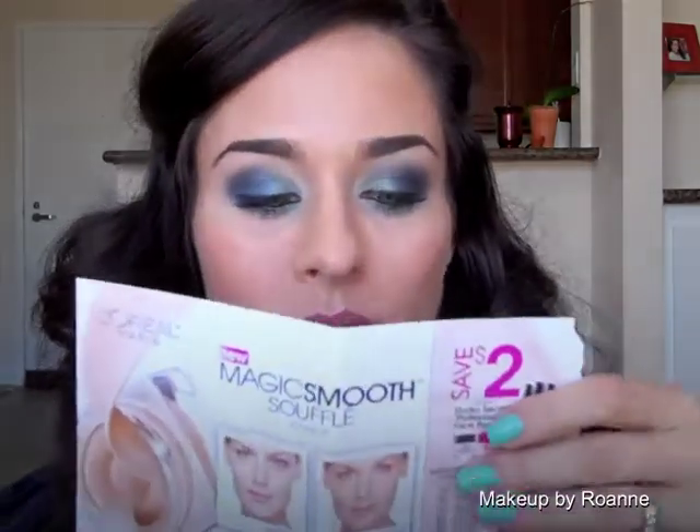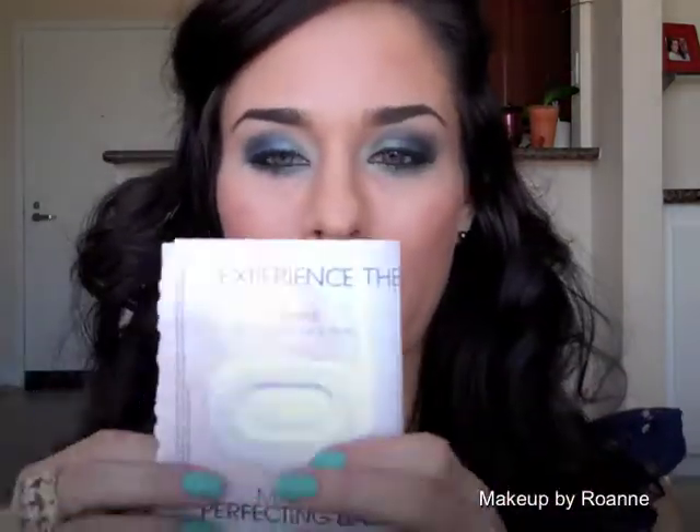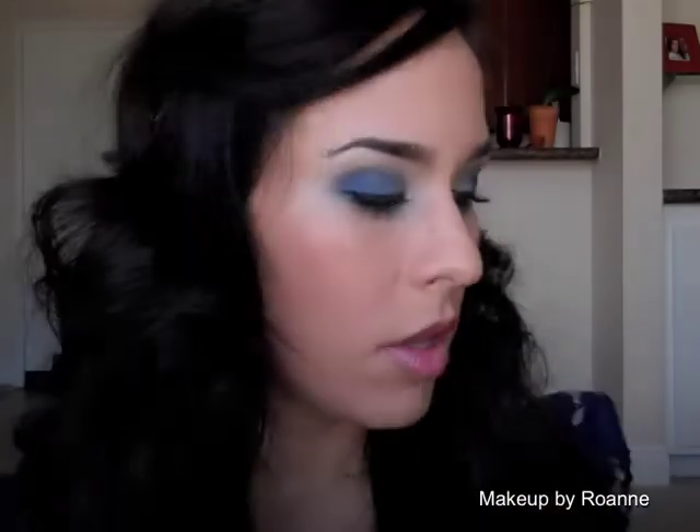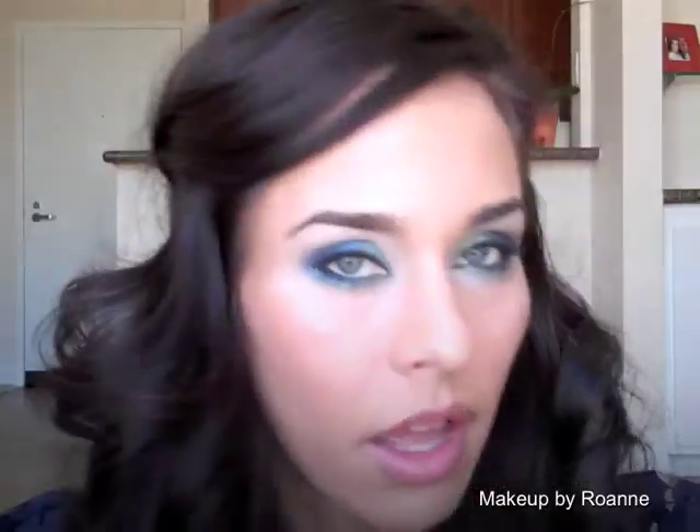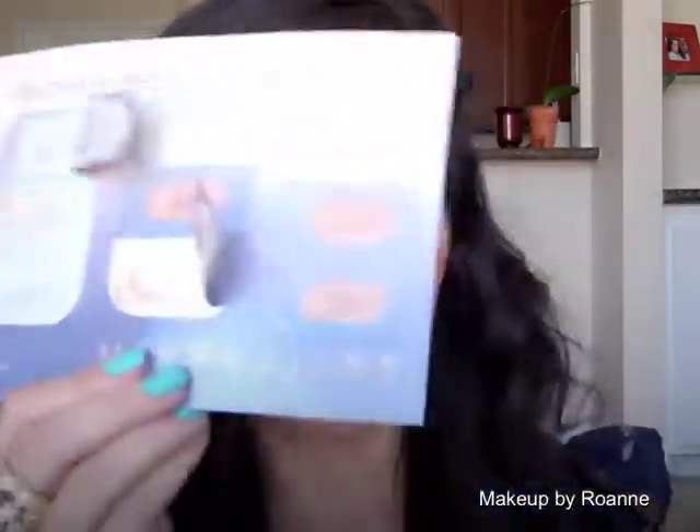First of all, I used Maybelline Great Lash — the big one, which just has a larger wand than the original. For my face, to start off with, I used a sample of the L'Oreal Magic Perfecting Base. I tried — look at how many I used. That's how I mixed all my colors to match me. It's the Dream Mousse.